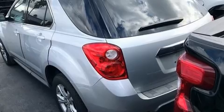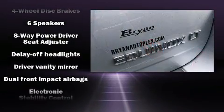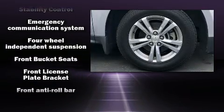Chevrolet prioritized practicality, efficiency and style by including one-touch window functionality, a trip computer, fully automatic headlights, and a split folding rear seat.